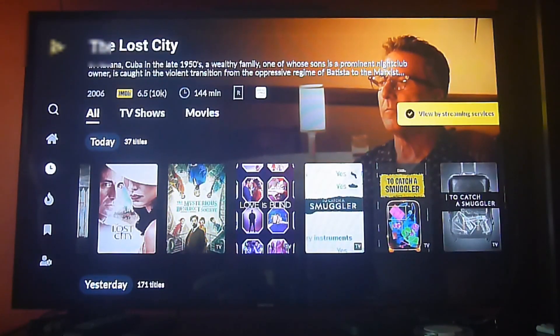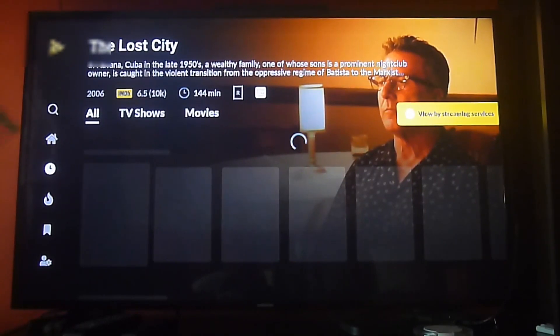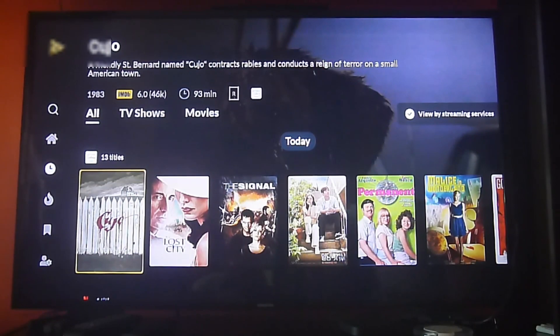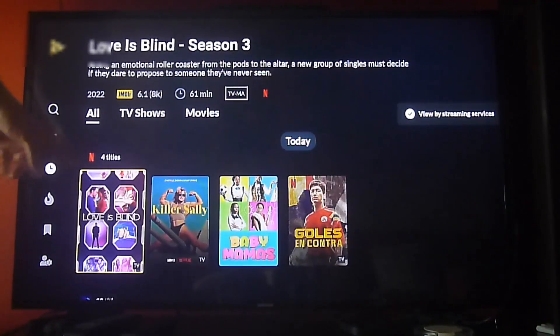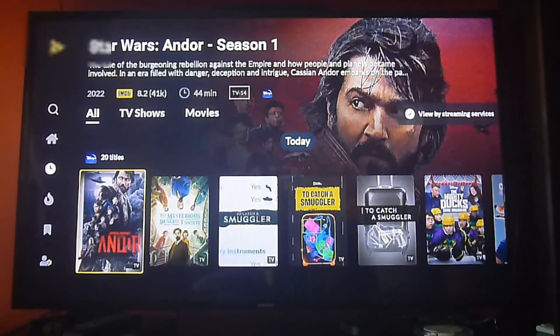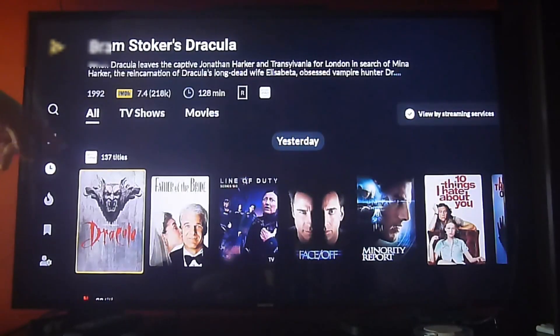If you're outside the US, it's going to show you the content that is available for your region. So if you do have a VPN service, make sure that you change the region so that you can find more content based on the locations that you're looking for. Keep that in mind.